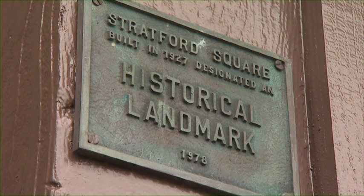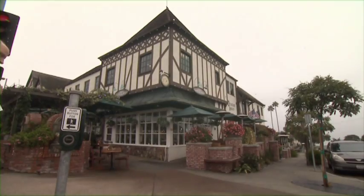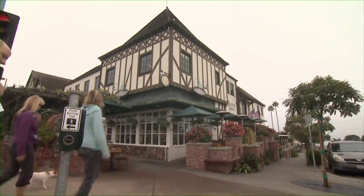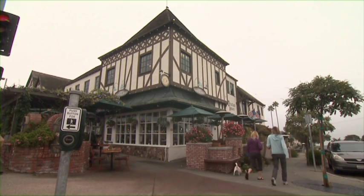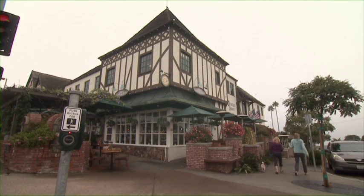That's right — Del Mar, at what is one of the most familiar buildings in Southern California: 15th and Camino Del Mar, Stratford Square. You'll find it downstairs, full of history and a story to be sure about San Diego.